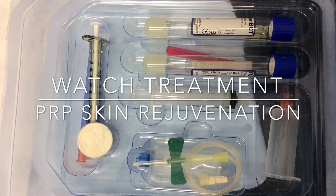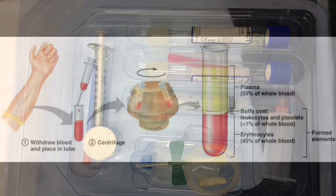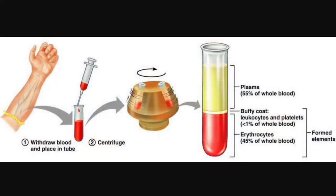So let's take a look at PRP treatment of BodyV. Here's an image to show you the simple process of PRP.